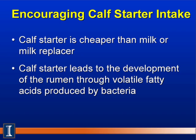There are several reasons why we want to encourage young calves to consume calf starter as soon as possible. First of all, calf starter generally is cheaper than milk or milk replacer — it's the most economical feed source for the calf.